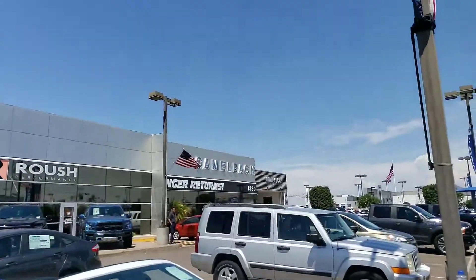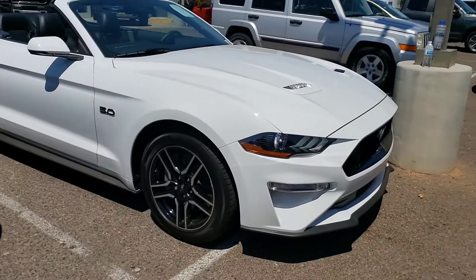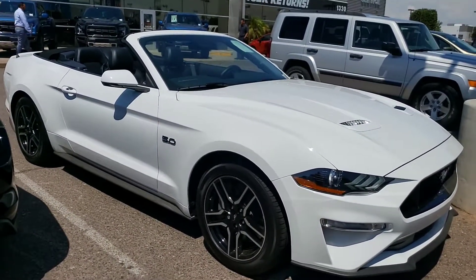You've got to stop by and take a look at this. I'm at Camelback Ford, that's 13th Street and Camelback Road. I'm very helpful and I'll be here tonight until 9 o'clock. Thank you so much!